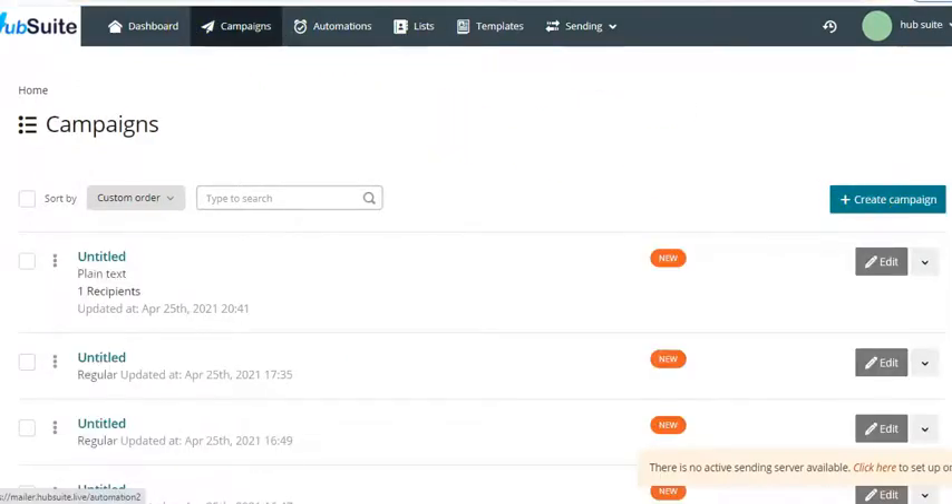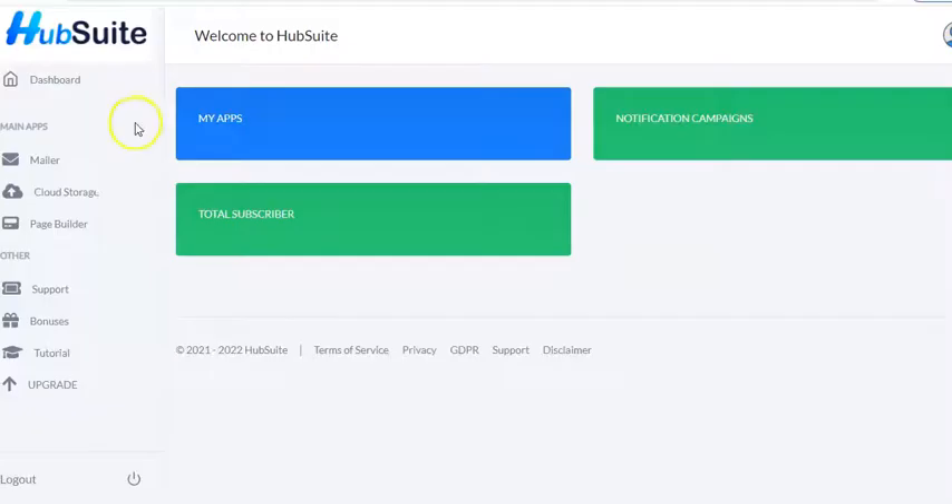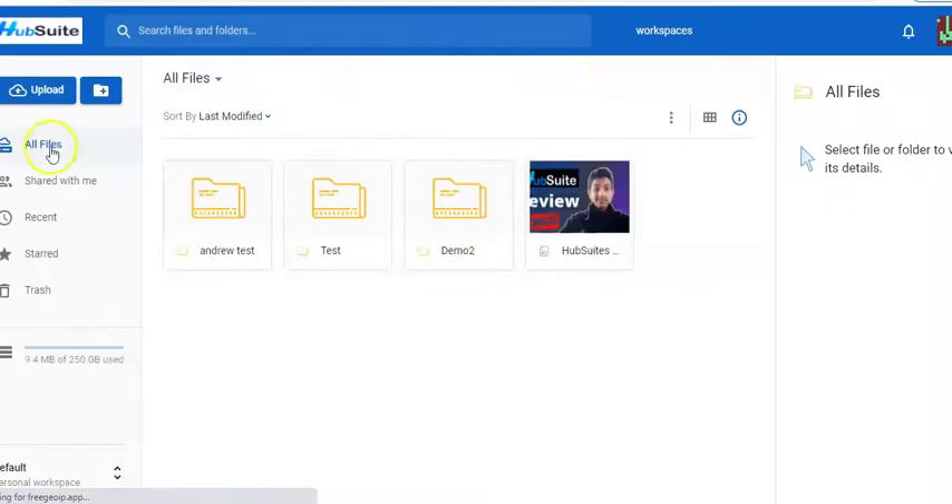In the campaign section you can create campaigns. The regular option supports HTML email content with images and links — the most common type. There is also a plain-text option without link tracking, images, or HTML. So that covers the emailing section.